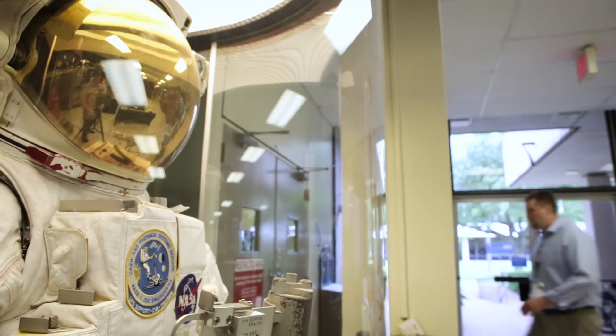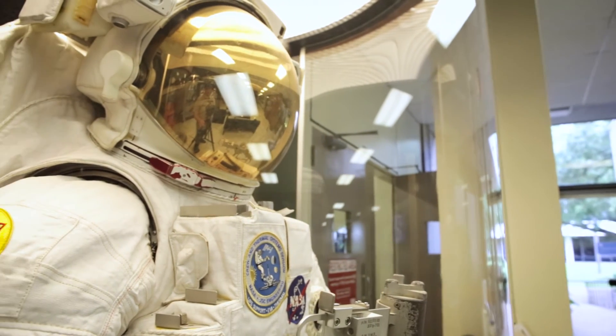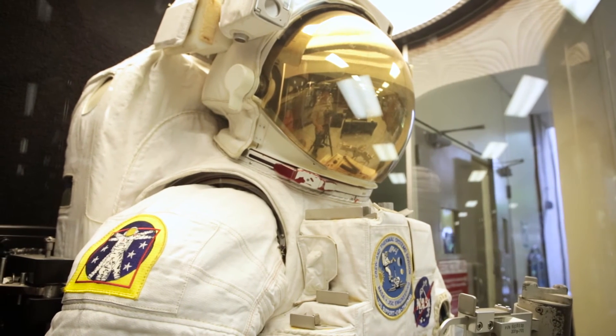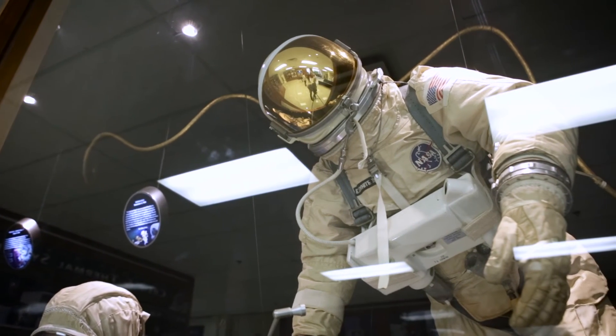During an EVA, the current configuration of the spacesuit doesn't relay a lot of real-time data back to the ground. So we're really focused on making sure that the decision-makers in Mission Control have all the data necessary about the components in that spacesuit to handle whatever situations may occur. We need to know everything the astronaut is doing up there, and Rethink will provide us that precision. The engineers making decisions for the next-generation spacesuit and space station will work via this system.